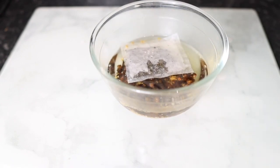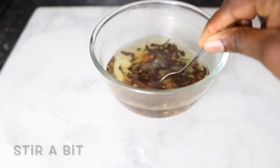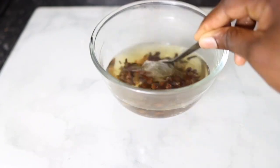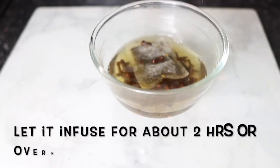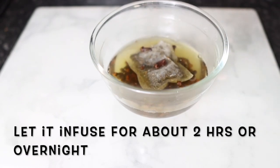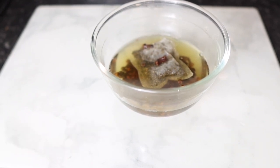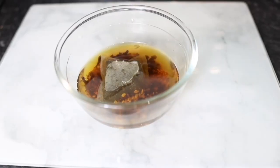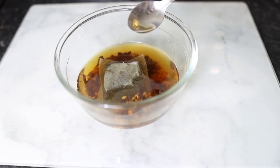I used one tea bag — feel free to use more if you want to. Then I'm going in with some warm water. You can use cold water as well, but it would probably take a little bit longer to infuse, so I used warm water just to speed up the process. I'm going to let it infuse for about two hours, but you can also infuse this overnight for a more concentrated solution.